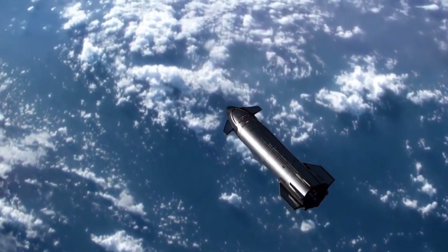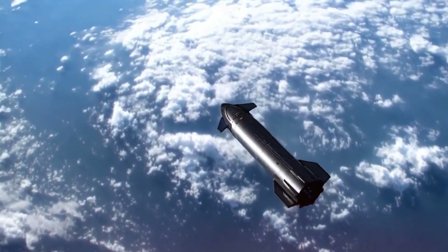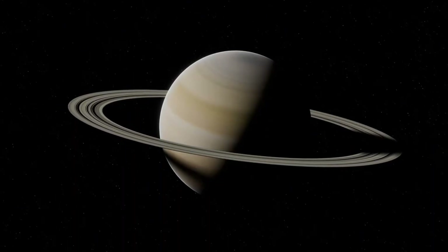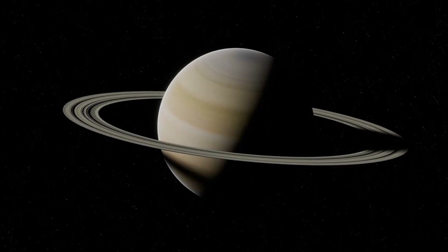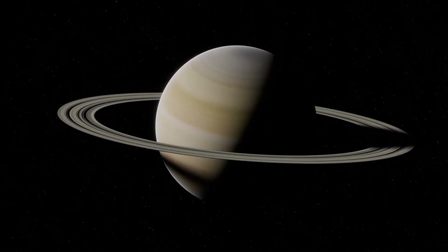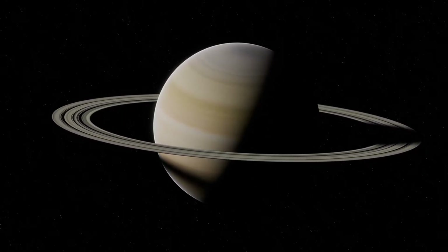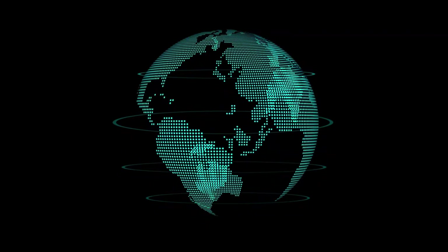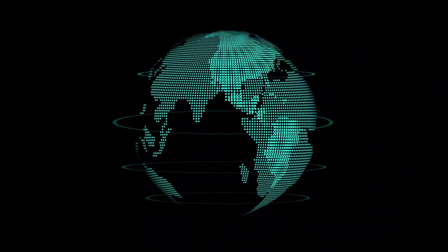SpaceX's decision to pursue drone ship landings isn't just about adding another landing option. It's about creating a flexible, scalable system that can support rapid launch cadence while building the technology needed for interplanetary travel. Each successful landing will bring us one step closer to a future where space travel is commonplace — where landing on drone ships is just as routine as airlines touching down at airports around the world.